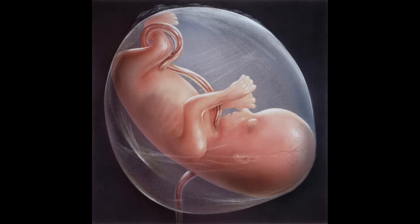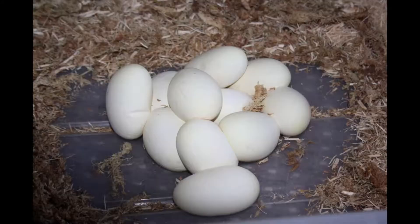Reptile eggs have soft, leathery shells. Inside the egg, the embryo develops until it resembles an adult, then it hatches out. Few reptile parents care for their young. By the time a young reptile hatches, it is capable of caring for itself.